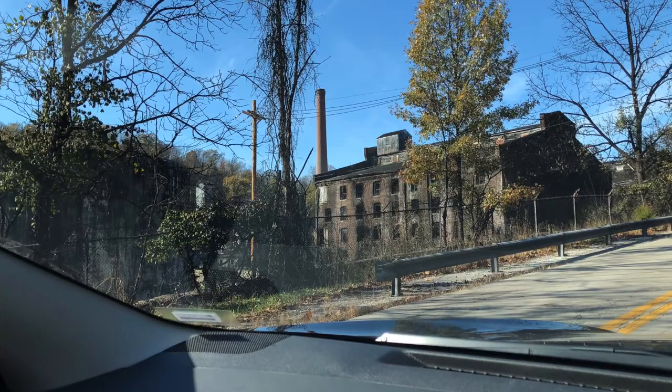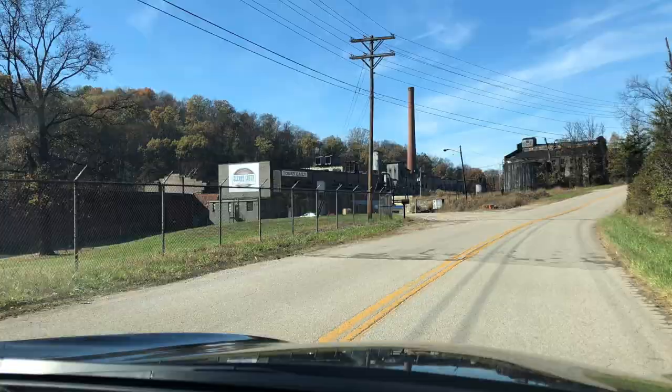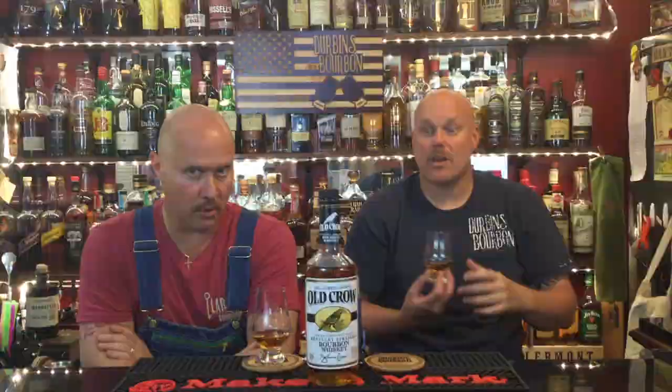...an oldie but a goodie — Old Crow. It is not the original recipe; that recipe has probably been lost from what we have gathered. But this particular name and label has been around since 1835. They are reviving the old crow distillery in Kentucky — it says Frankfort and Claremont, so there are two places they distill it. We passed Buffalo Trace in Frankfort, and Frankfort might be the old crow distillery — the original is just down the street from Castle & Key distillery, which is a beautiful area of Kentucky.